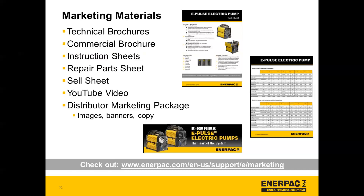We also have a distributor marketing package available that has these materials as well as images of the different pumps with different valve options, banners, and some cut-and-paste copy that you can easily use for your own marketing materials. This is all available at the link below, which will have all of the recent launches, previous launches, as well as upcoming launches, so you can see all the marketing materials in one spot.